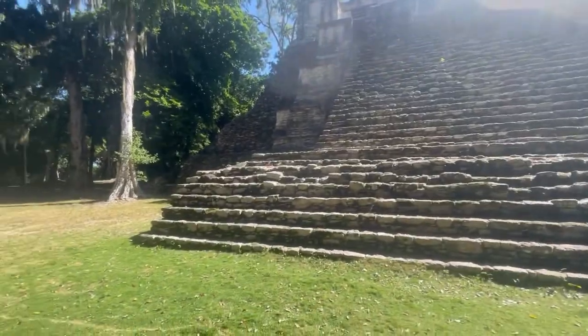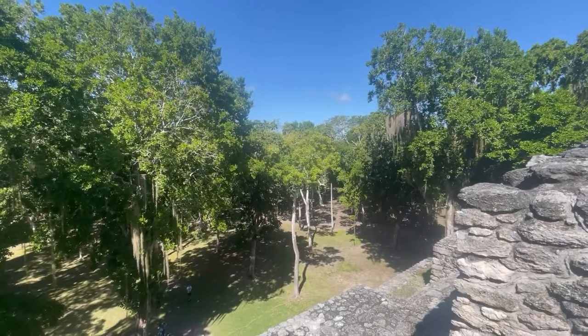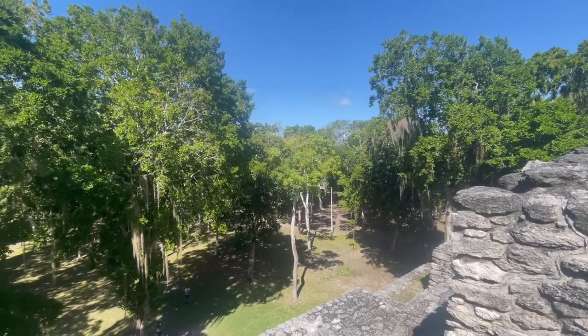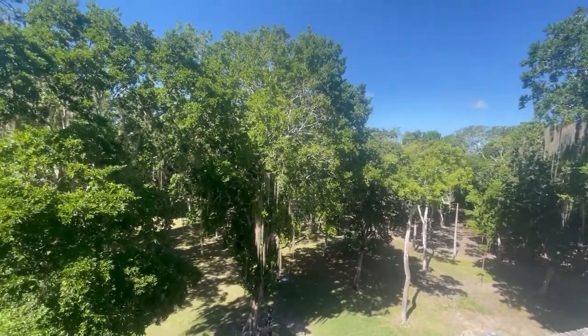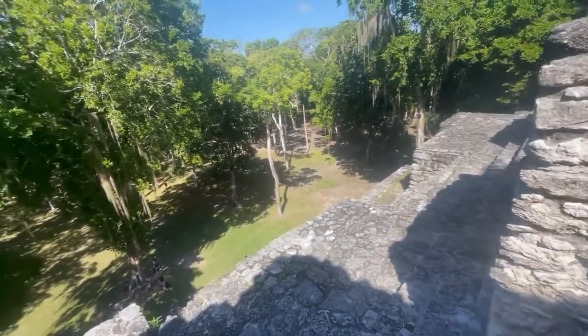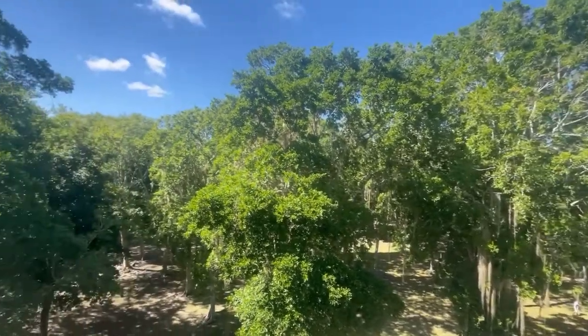You are allowed to climb the steps. So we're here up at the top of Zibanché, an amazing Mayan archaeological site in Quintana Roo state, Mexico. And this is one of the few sites where you can still climb to the top of the main temple.